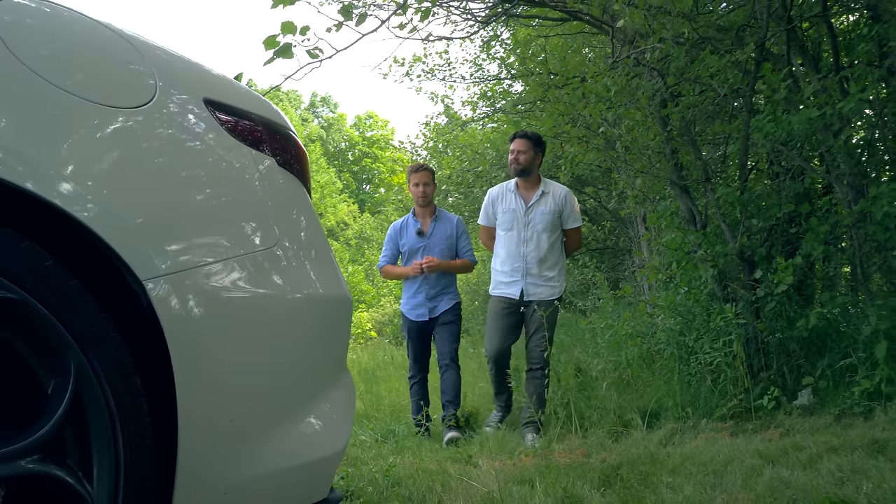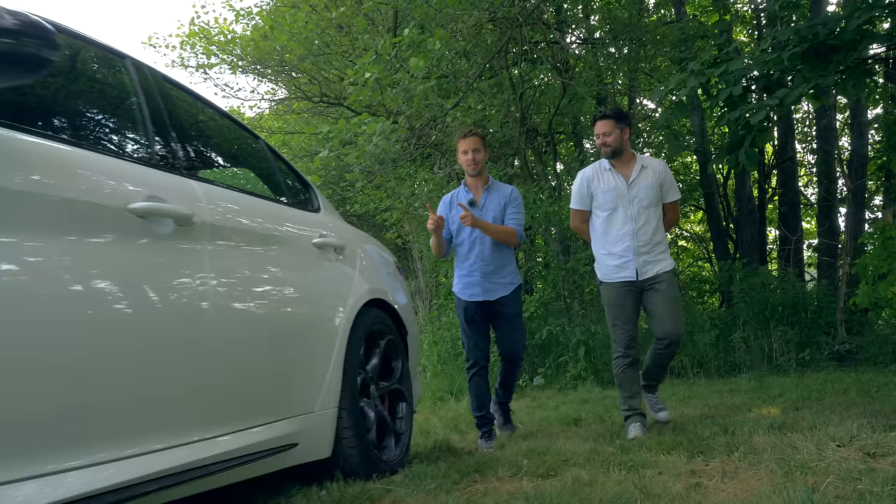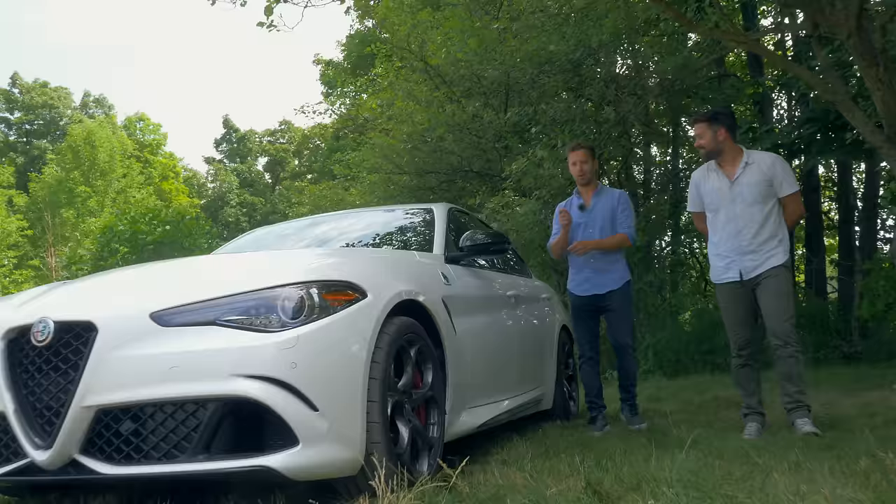Sometimes on Throttle House we get to drive some unbelievable cars. Today is no exception. This is the 2020 Giulia Quadrifoglio, and it might just be the coolest Alfa Romeo they've ever made.